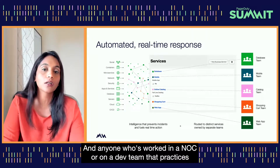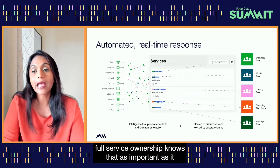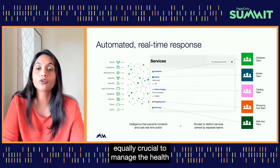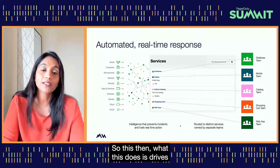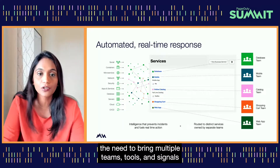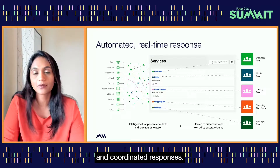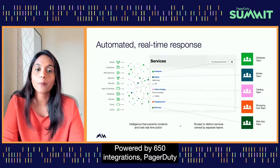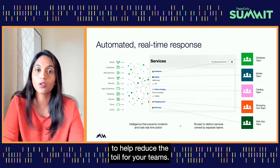Teams are struggling with an increase in alert noise, which can very quickly turn into chaos. Anyone who's worked in a NOC or on a dev team practicing full service ownership knows that as important as it is to meet service levels and maintain service health, it's equally crucial to manage the health and spirits of your teams. This drives the need to bring multiple teams, tools, and signals into a common context supported by structured collaboration and coordinated responses — and this is where PagerDuty can help, powered by 650 integrations.